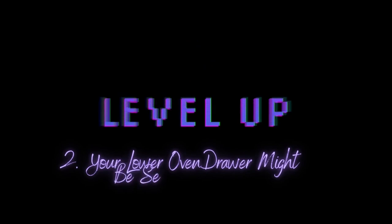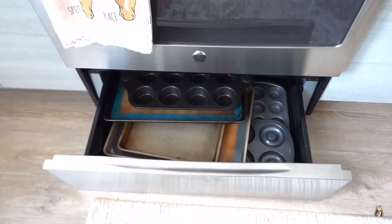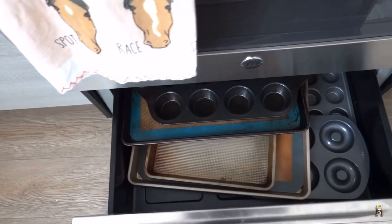Cheat code number two: secret storage. That drawer underneath your oven could be storage, but you've got to check — sometimes it's just a warming drawer or actually a second oven, and you don't want to be cooking under there. Open up the oven and look for the model number. In newer ovens, you can take a picture of the QR code and it'll open the instruction manual so you can see whether it's extra storage. In our last apartment it actually was storage, and I shoved my baking pans under there — instant storage.